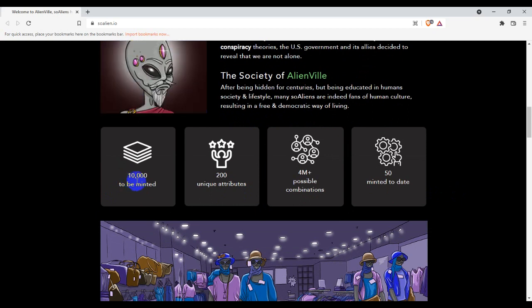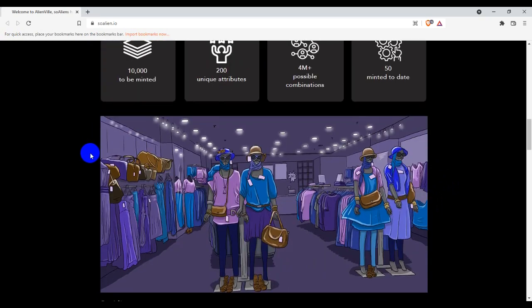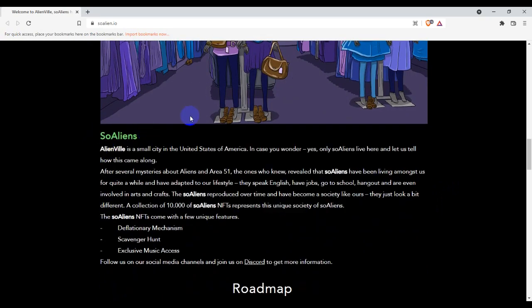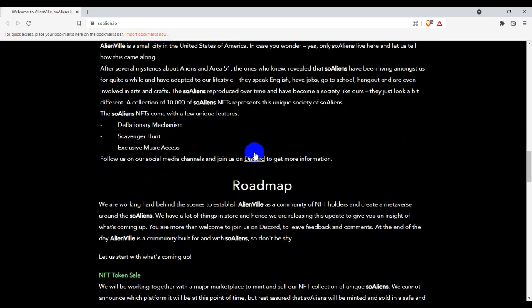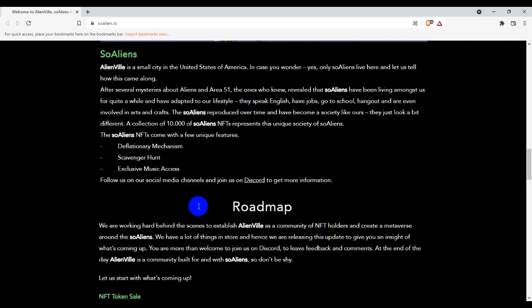They have maintained 1,200 unique art buttons and 4 million-plus possible combinations, with 50 maintained to date. This is what the local aliens look like and here is the So Aliens demo look. This is their different collection of 10,000 So Aliens NFTs representing a unique society of So Aliens.